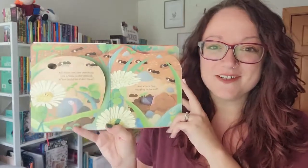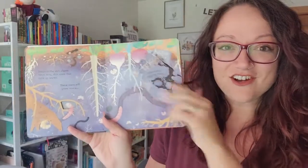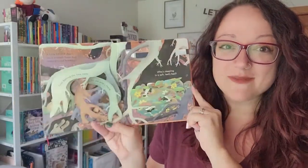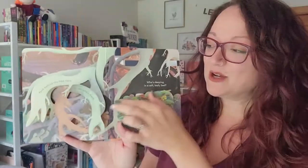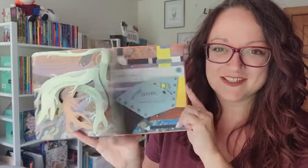Peek Inside Under the Ground is a great way for kids to explore part of the earth around them that they might not be able to see right away. There are lots of things hiding right beneath our feet, and this book with all of its intricate flaps is a really fun way for kids to learn those mysteries.